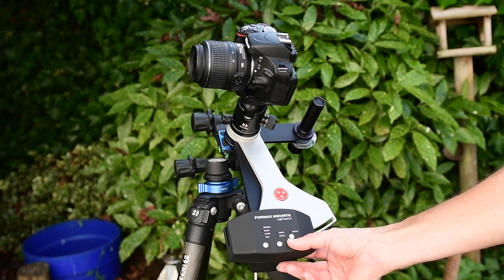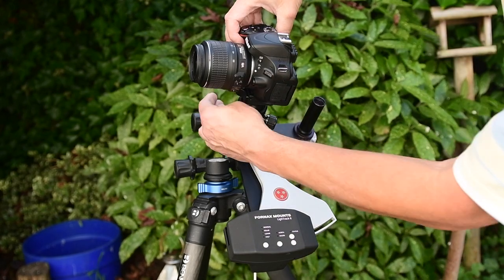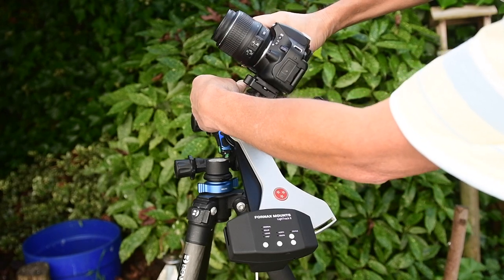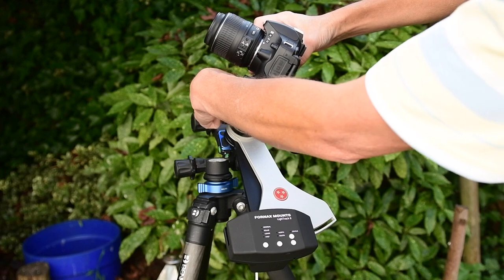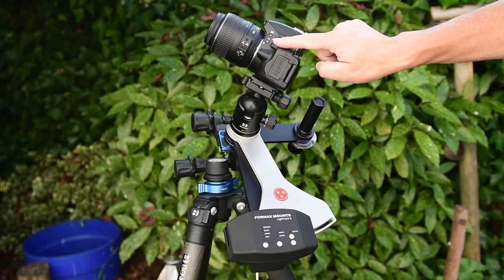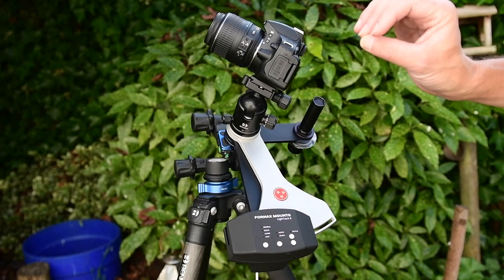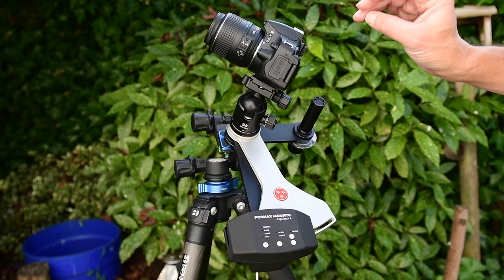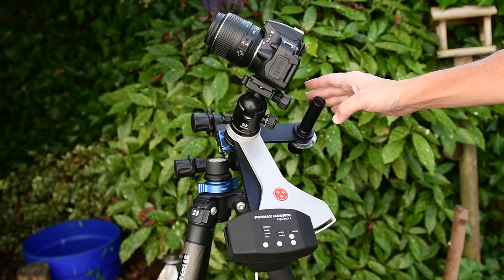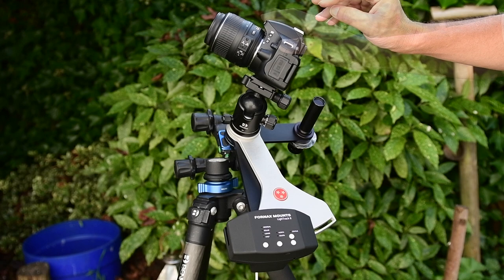Once you're polar aligned with the arm all the way out, you're ready to track. You can point the camera wherever you want in the night sky and take long exposures — the Orion Nebula, the Milky Way, and similar targets. If you're using a telescope or a very long focal length lens, your polar alignment must be very accurate, as a telephoto lens will reveal any inaccuracies. I've had no problems using a 300mm lens with this mount — it is very, very accurate.